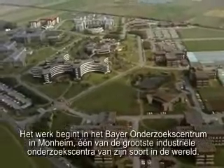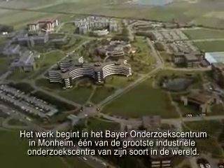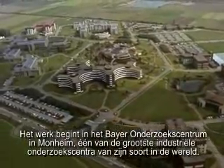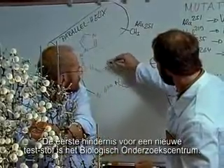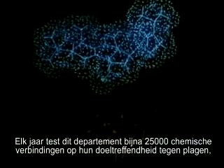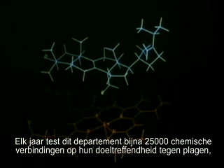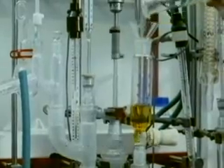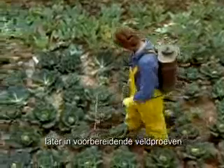The work starts at Bayer's Agriculture Centre in Mornheim, one of the largest industrial research facilities of its kind in the world. The first hurdle for a newly identified test substance is the Biological Research Department. Every year, this department synthesises and tests almost 25,000 chemical compounds for efficacy against plant pests — firstly in the laboratory, and then in preliminary field trials.